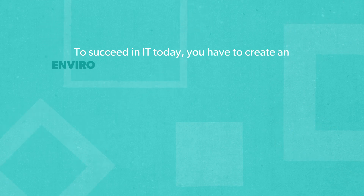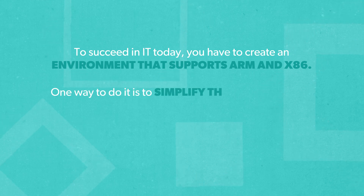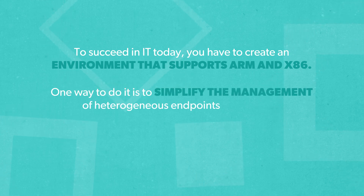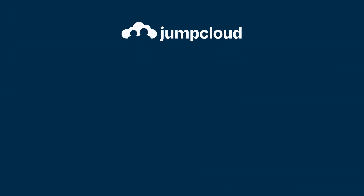To succeed in IT today, you have to create an environment that supports ARM and x86. One way to do it is to simplify the management of heterogeneous endpoints with a cloud directory platform like JumpCloud. Check out our other videos on device management topics, and if you liked what you learned, subscribe to our channel.